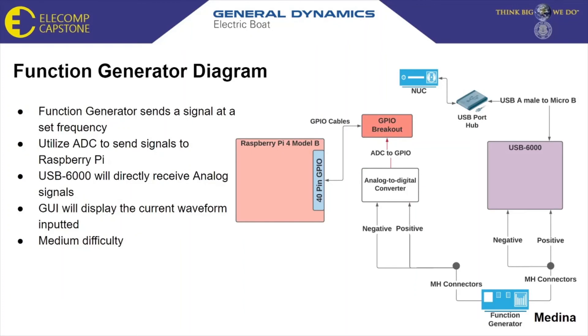The last IO application will consist of a function generator that sends a signal at a set frequency and voltage level, where the signal will be visually displayed on the GUI on the user laptop. To input the signal to the USB 6000, the test leads can be directly connected as this competing technology allows analog inputs. However, for the Raspberry Pi, an analog to digital circuit will be utilized in order to input the signal to the Pi.